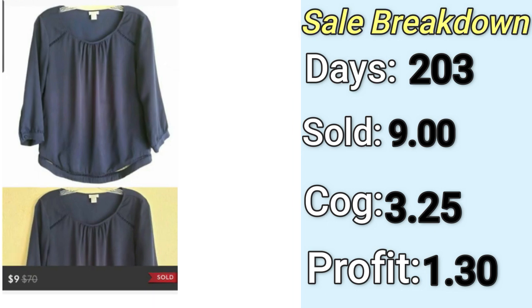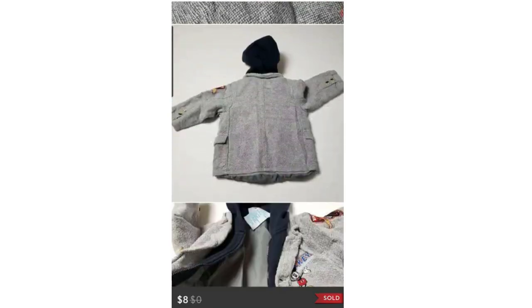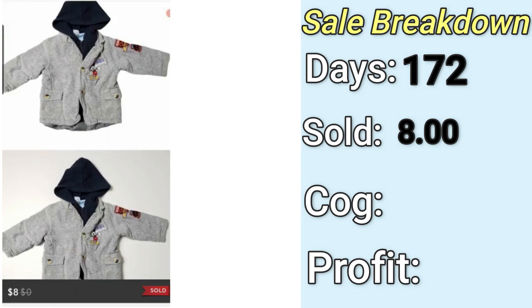My final profit on the J.Crew piece was $1.30, and it was listed for 203 days. The next low-profit sale is also on Poshmark — a Disney Mickey Mouse embroidered jacket. I'm not too mad at this one because I got it for free. It sold for $8, so my final profit was $5.05. But it was listed for 172 days, and that's the part I don't like — taking up storage space for a $5 profit. I'm really starting to rethink listing free stuff from around the house.